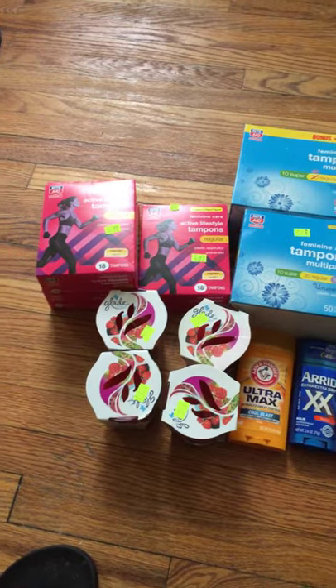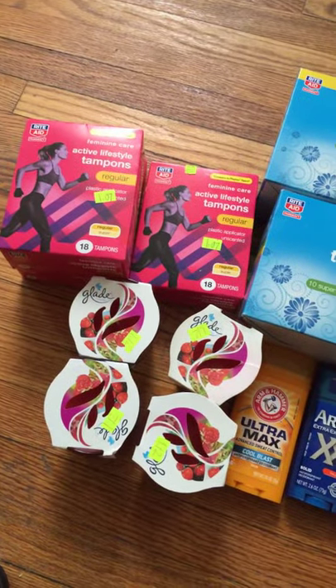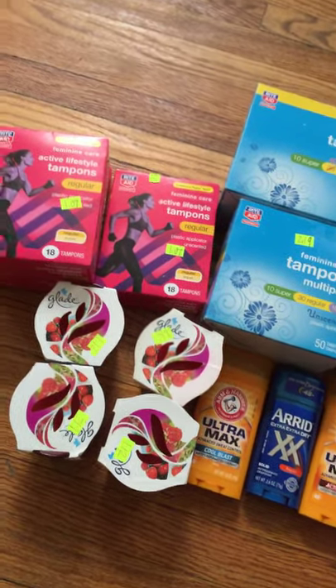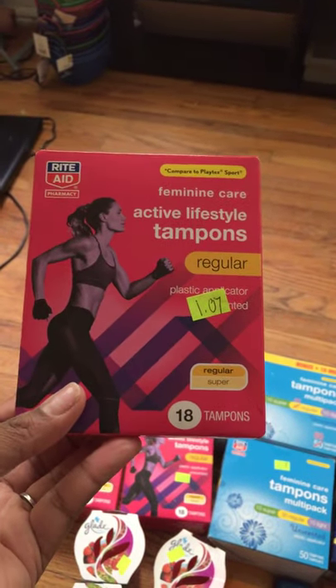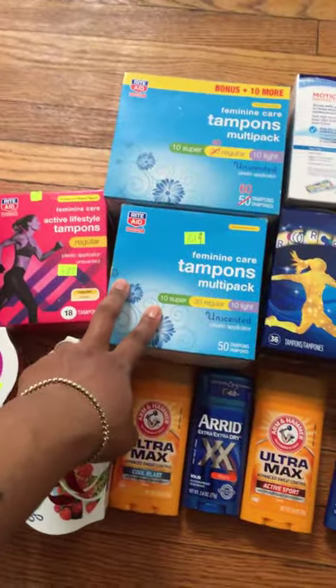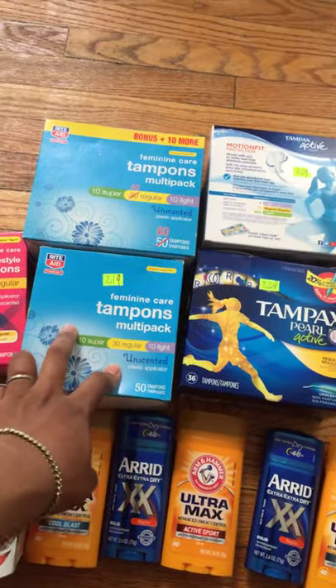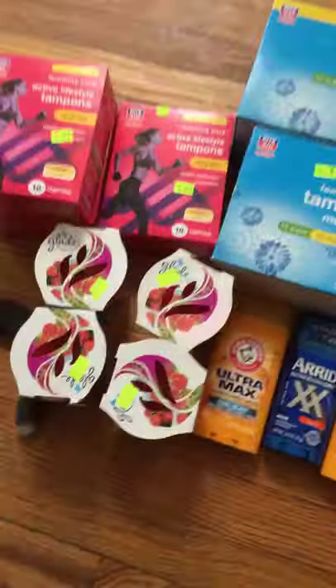Assalamu alaikum and good afternoon, YouTubers! Today I'm showing y'all what I got from Rite Aid that was on their clearance rack. Their tampons are on sale — you see the price tag: $1.07 for the Rite Aid brand, 18 regular tampons. I also have the Rite Aid tampons multi-pack — super, regular, and light — for $2.19, and 10-pack Pearls for $2.29 on the clearance rack.